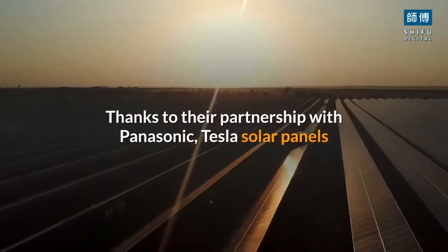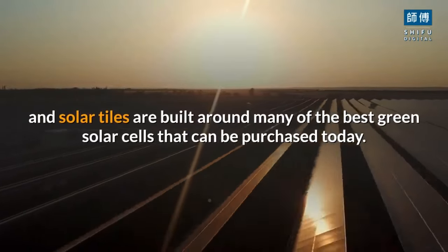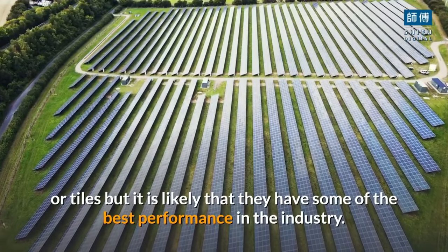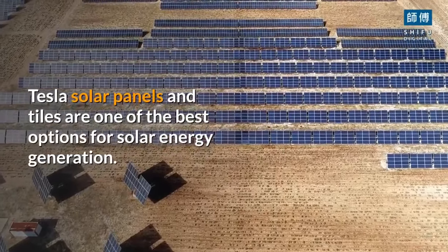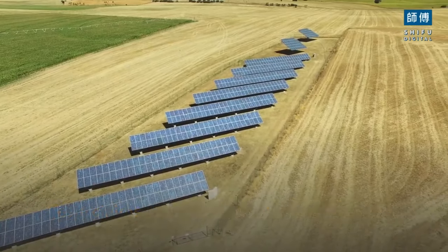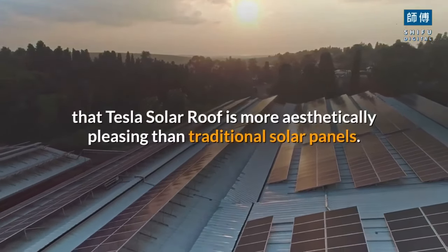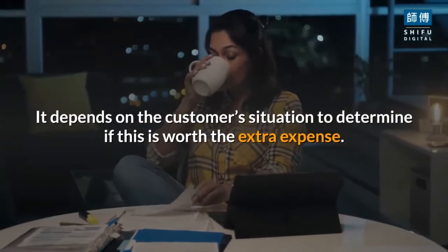Tesla has some additional advantages over traditional solar installations. Thanks to their partnership with Panasonic, Tesla solar panels and solar tiles are built around some of the best solar cells available today. Unfortunately, Tesla hasn't released any verifiable stats on their solar panels or tiles, but it is likely that they have some of the best performance in the industry. Tesla claims that the system will pay for itself over time considering the electricity savings it produces, with the additional cost coming from the fact that Tesla's solar roof is more aesthetically pleasing than traditional solar panels.